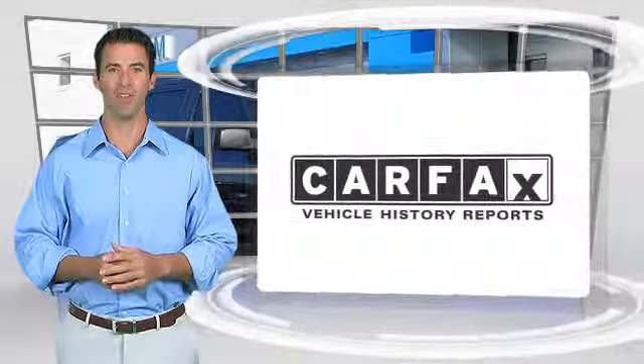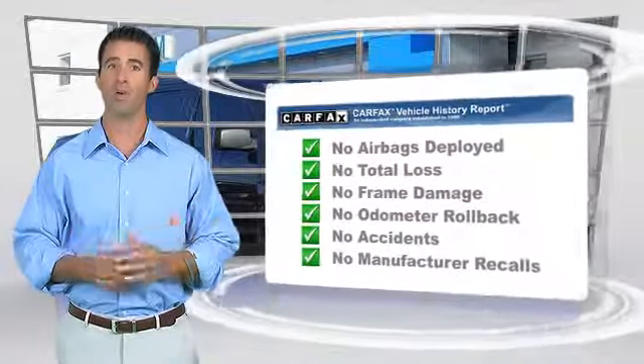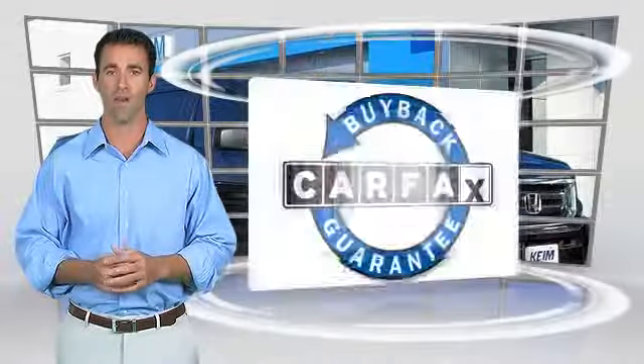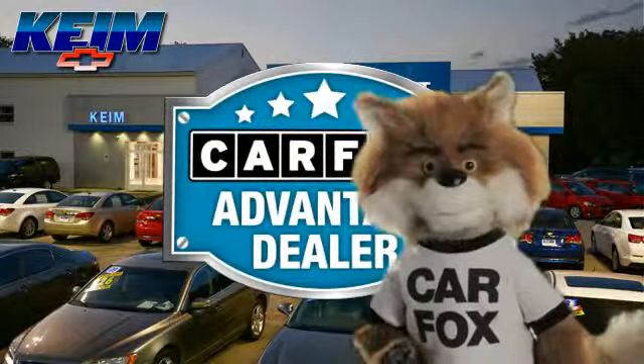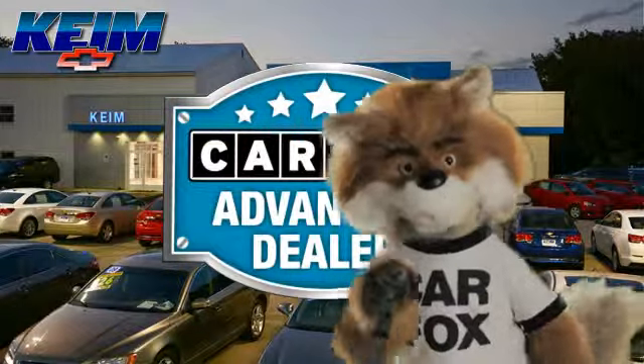Here's another high-quality vehicle with the Carfax Vehicle History Report. Be sure to find a complimentary copy of this report online or contact the dealership. This vehicle qualifies for the Carfax Buy Back Guarantee. Just say show me the Carfax at Keim Chevrolet, a Carfax Advantage dealer.